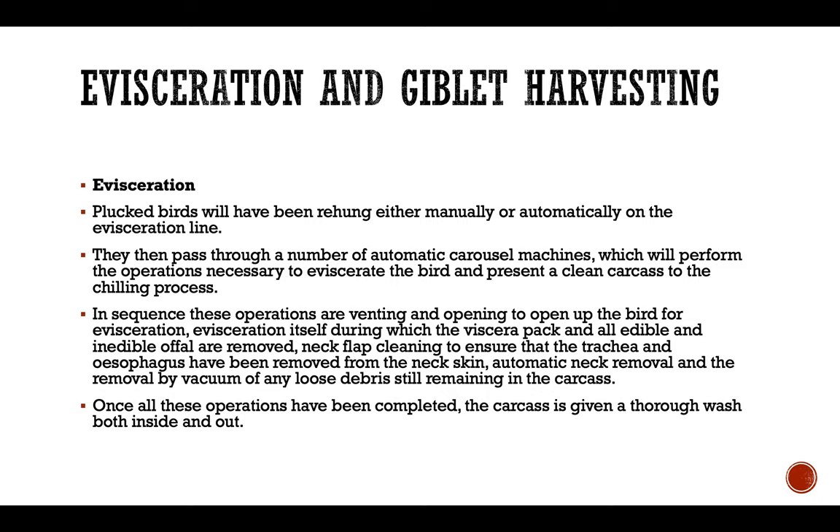After evisceration, a clean bird carcass is presented to the chilling process. In sequence, these operations are: venting and opening to open up the bird for evisceration; evisceration itself, during which a viscera pack and all edible and inedible offals are removed; neck flap cleaning to ensure that the trachea and esophagus have been removed from the neck skin.